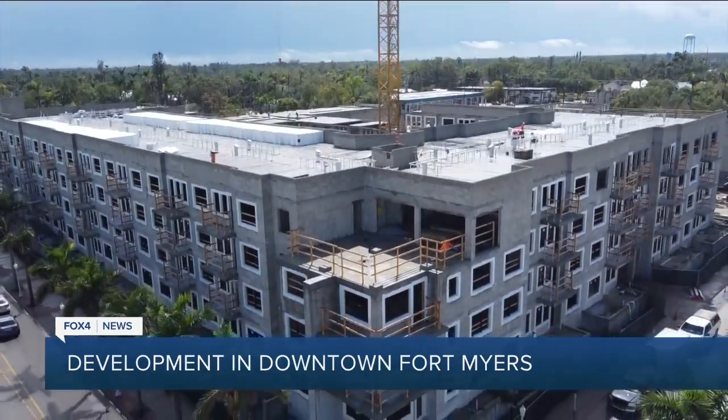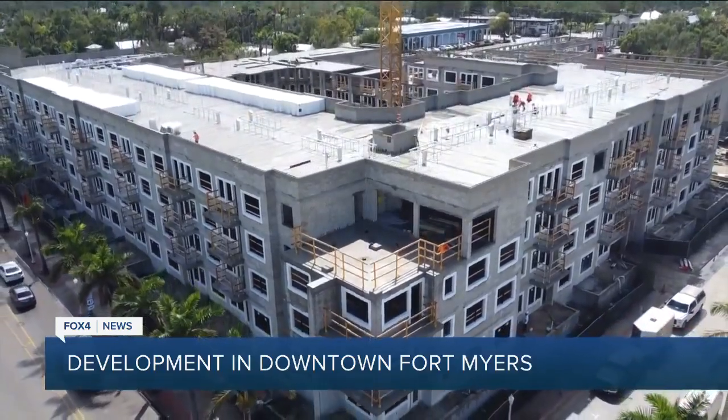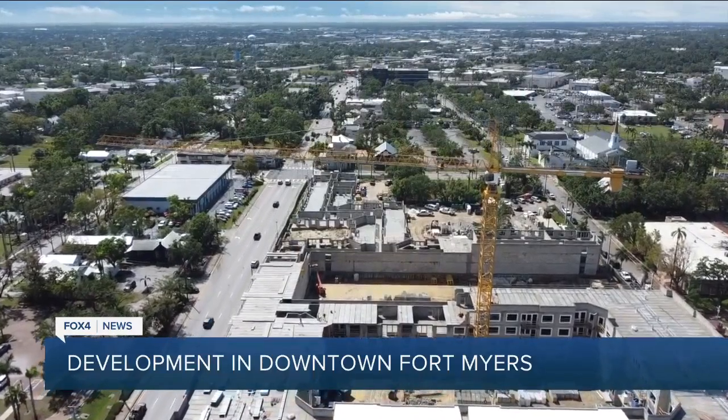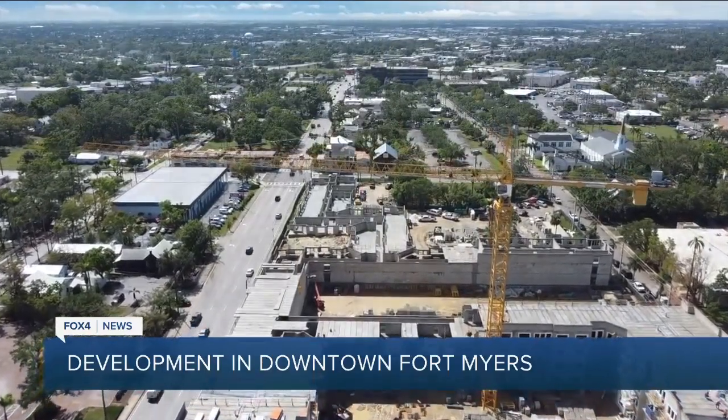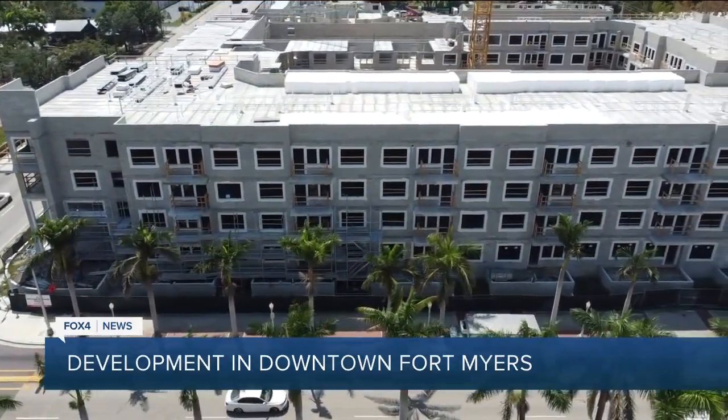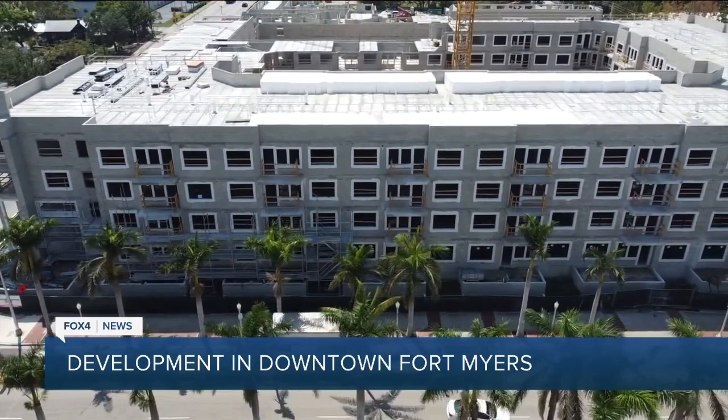This also comes as downtown Fort Myers is seeing more attention and more of a focus for tourism after Hurricane Ian hit. With this location just blocks from the nightlife, we talked with the mayor who sees the progress every day from his office at City Hall, and how this could help with the housing supply right here.